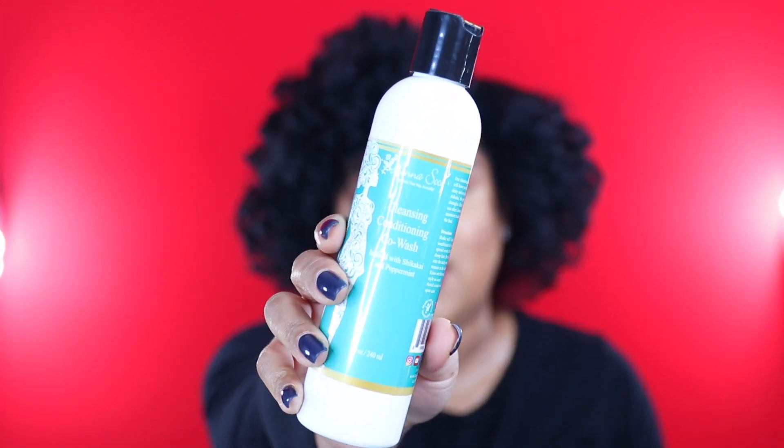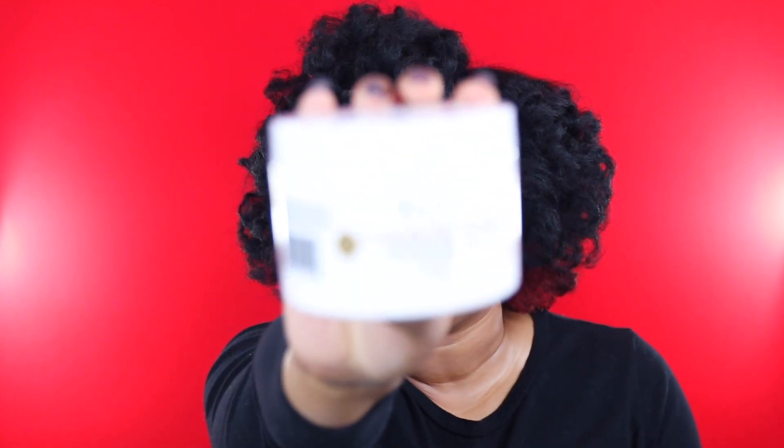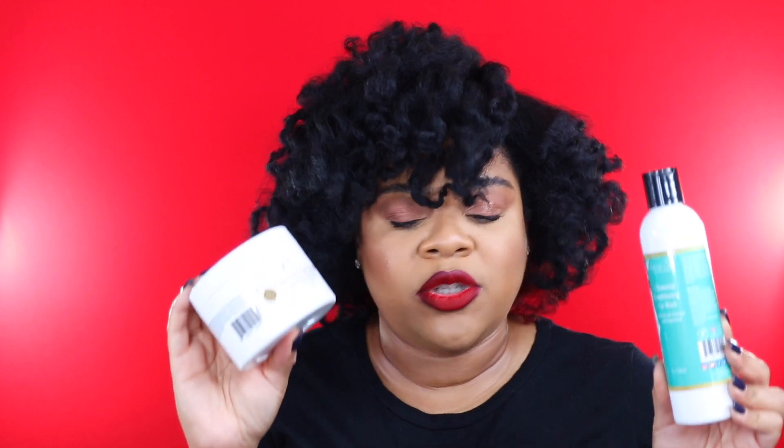Back to stuff I actually spent money on — this is the Henna Souk Cleansing Conditioning Co-Wash infused with Shikaikai and Peppermint. I've heard fantastic things about this from Sharae. Honestly, if peppermint, tea tree, eucalyptus, rosemary, or anything of that ilk is included, I'm probably going to buy it — because respectfully, I deserve a scalp tingle. I also picked up the Henna Souk Cocoveda Hair Mask, which Sharae absolutely loved and said I needed to try. Henna Souk is a super affordable ayurvedic hair brand and I used Sharae's coupon code, which I'll link in the description.